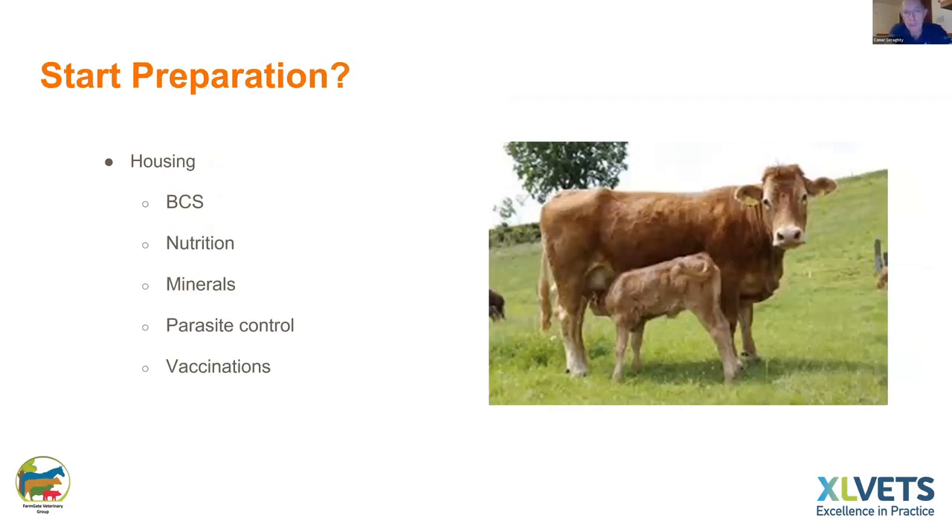At housing it's an ideal time to look at the body condition score of the cows. In a lot of cases suckler cows will be quite heavily conditioned, especially this year with plenty of grass in the back end. Look at nutrition, minerals, parasite control, and any vaccination programmes you might want to put in place well in advance of calving.